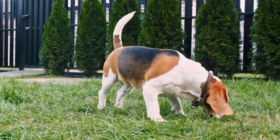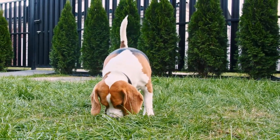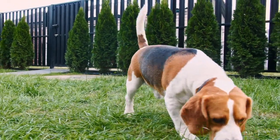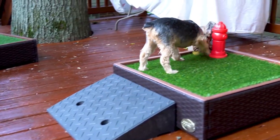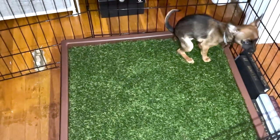Decide where you want your puppy to toilet. Ideally it needs to be away from distractions and quick to access when needed. This may be the garden, or if you don't have one or can't get to it quickly, instead of pee pads a porch potty is ideal. To begin with, especially if there'll be times you can't take your puppy to the toilet as frequently as needed, you could leave the porch potty in the pup's safe area so they have the opportunity to use it anytime.